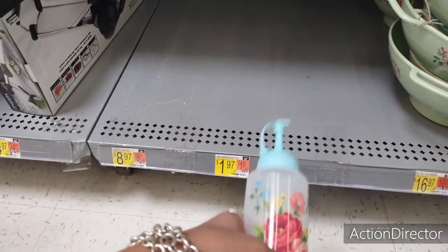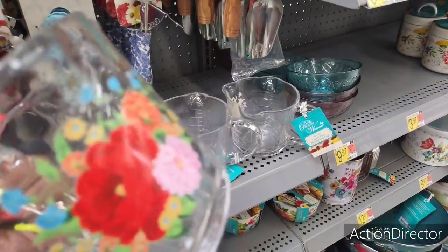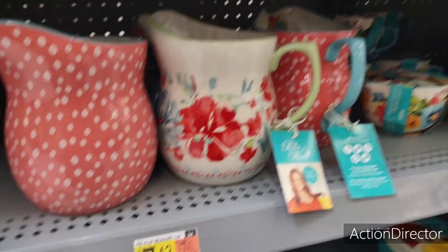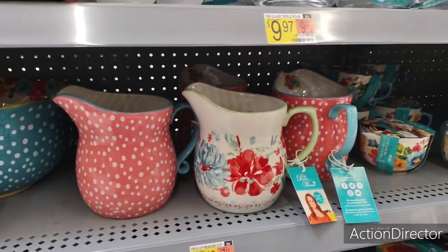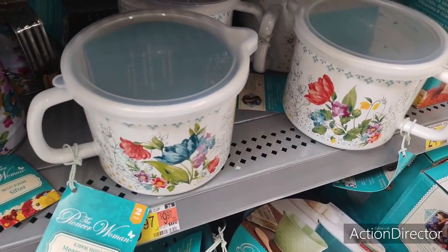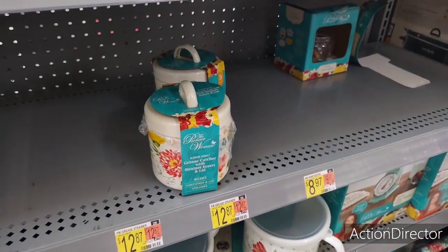Look at these cute Pioneer Woman dispense bottles — $1.97. I would like to put my dish soap in these. Here's her measuring. Pioneer Woman glass triple pour, $9.97. Here's also her measuring cups, $7.43 — how cute are these for gifts? Oh my gosh, I love Pioneer Woman, she is just so stinking fun. Another measuring cup, $9.97. So cute. Grease catcher with strainer, $12.87. I love her stuff, I really, really do.